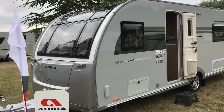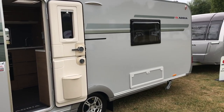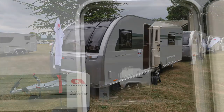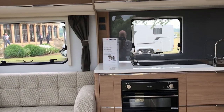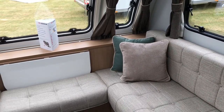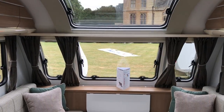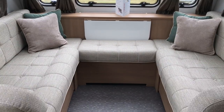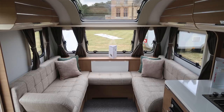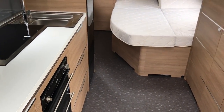Now on to the Adora range. All Adoras for 2018 are going to have these very smart silver sides. And now all Adora caravans are going to be having Alde central heating — every single one. I've brought you into the Thames, and there's a very good reason for that: it's now ending up as one of the very few luxury caravans with a French bed.